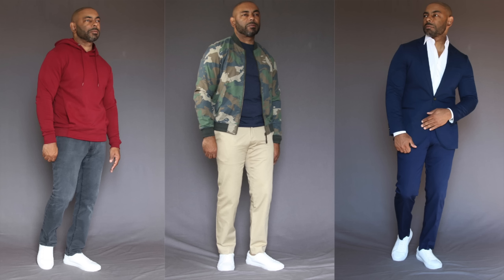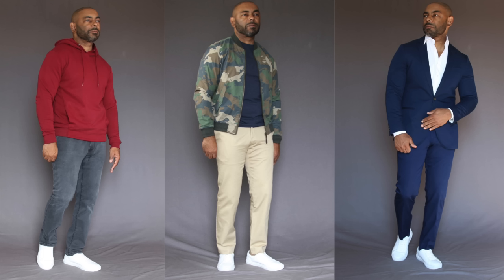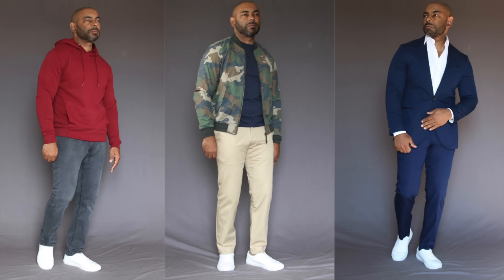Next up is a spring footwear choice that has become a menswear must over the last decade — grab yourself a pair of minimal white sneakers. Minimal white sneakers give you an athletic look in an elevated, refined way. They're classic, clean, and versatile, enabling you to wear them with a wide range of spring looks — jeans, chinos, lightweight trousers, or even with a suit. Clean, sleek, and sophisticated: the grown man sneaker. Grab yourself a pair of low-profile, minimal white sneakers.